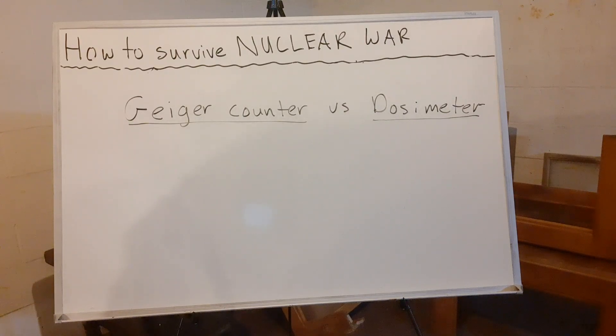I want to remind you guys that on my website newyorkprepper.com, in the blog section, I have a lot of nuclear war survival reference material — radiation doses, halving thicknesses, nuclear war targets — and I'm going to keep adding more. But in this video I want to talk about Geiger counters and dosimeters.